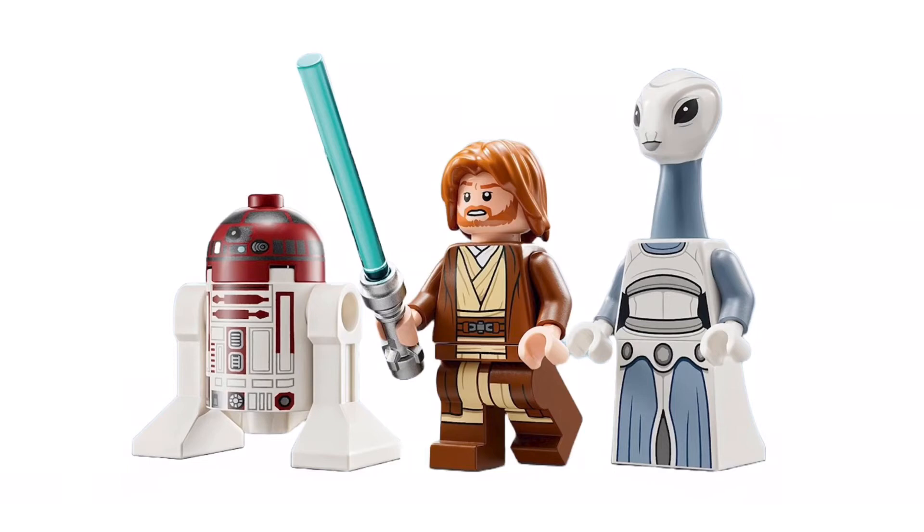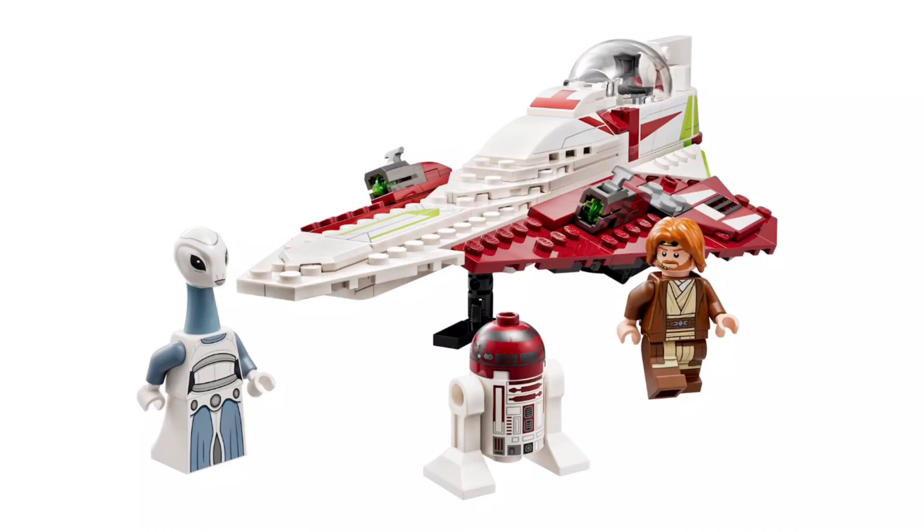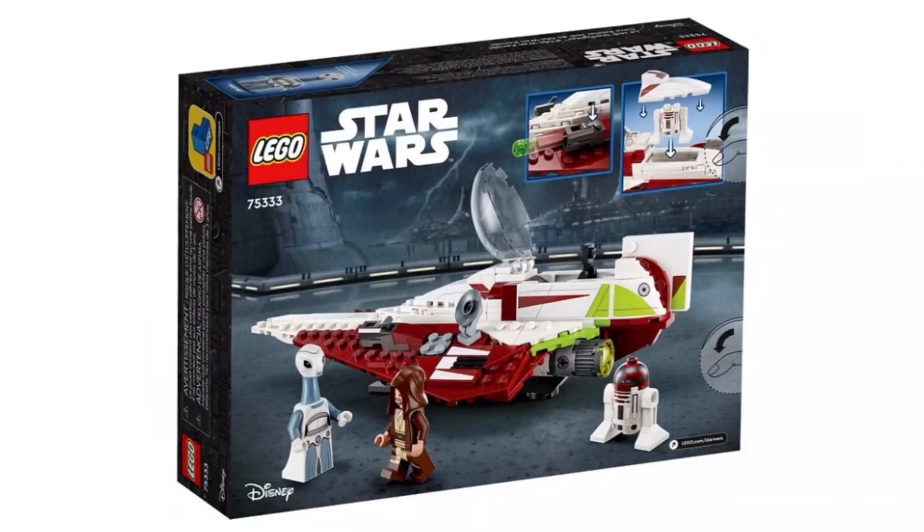He also comes with the new hood piece in brown. The set itself is the Starfighter — it has a cockpit, a stud launcher on each side of the ship, a small satellite dish, and a docking area for R4. It looks similar to the last Jedi Starfighter we got for Obi-Wan, but that one's really expensive now, so this will be good to buy.